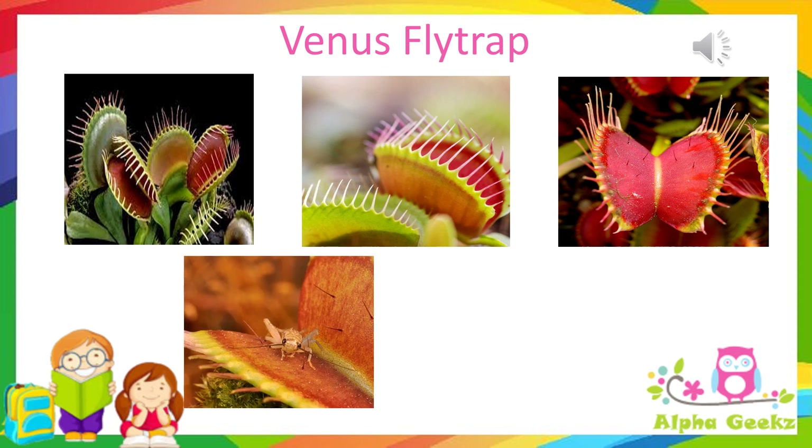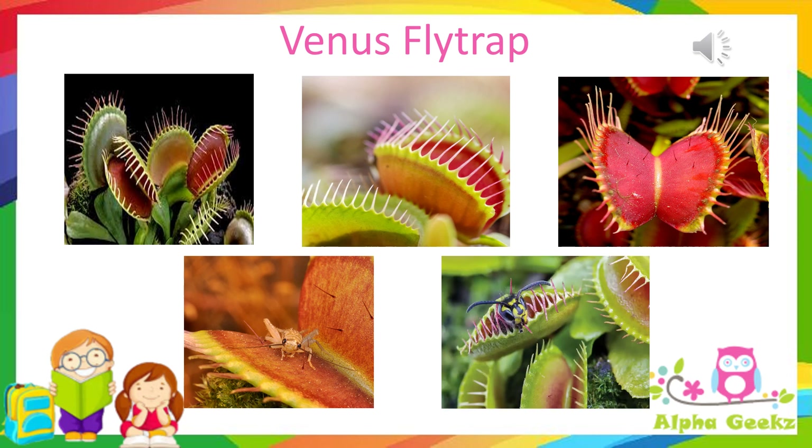The leaf oozes a sticky substance that attracts flies and insects. When an insect crawls between the two halves of the leaf, the hairs detect its presence in less than a second, the leaf snaps shut, and the long spikes lock together. Once the insect is trapped, the leaf releases digestive juices which break down the insect into nutrients. The leaf then absorbs the nutrients and transports them to all parts of the plant.